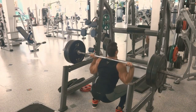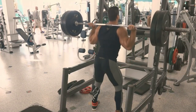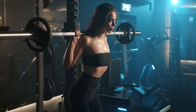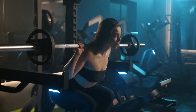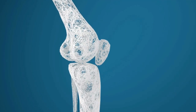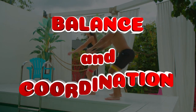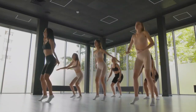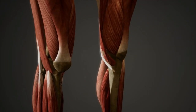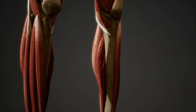Weight-bearing exercises like squats are beneficial for bone health. The stress placed on the bones during squats stimulates bone-forming cells, leading to increased bone density. This is particularly important for preventing osteoporosis and maintaining bone strength as individuals age. Squats require balance and coordination, especially as the number of repetitions increases. Daily practice helps improve neuromuscular coordination, making the body more adept at maintaining balance during dynamic movements.